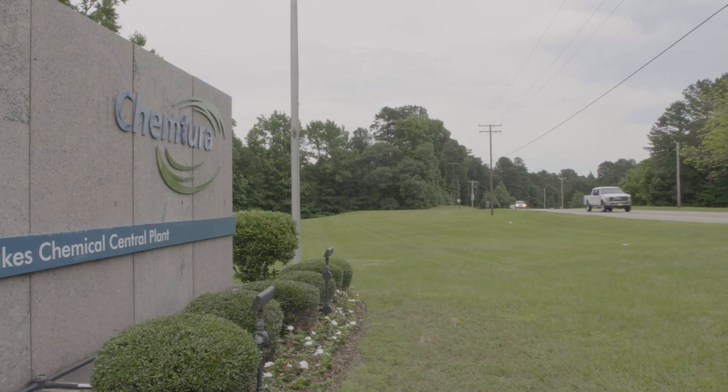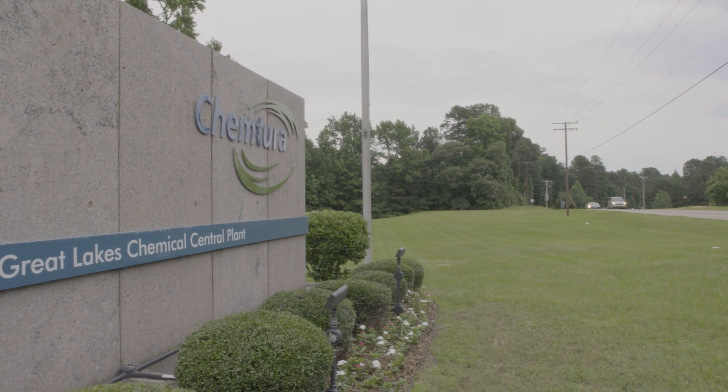Most of South Arkansas is covered with trees, except for the parts that are underwater. So it may be a bit surprising to discover that lurking in this forest is a major chemical enterprise. Just a few steps from here is a plant owned and operated by Great Lakes Solutions, part of the Kimchura Corporation. This plant and others like it, scattered over about 500 square miles of South Arkansas, produce about half of the world's supply of bromine.